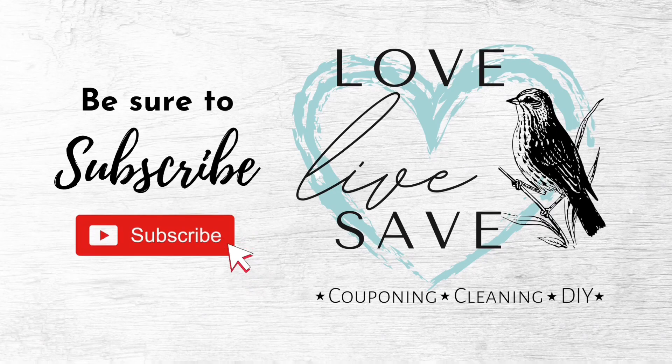Thank you so much for watching. I really hope you enjoyed this video and it helps you save a lot of money this week. If you haven't already subscribed to my YouTube channel, I would love it if you would click on that subscribe button and show my channel some love. And don't forget to click on the notification bell and turn on all notifications. That way when I post any future deal videos or do one of my fun couponing after dark live chats, you won't miss out. I will see you in the next video.